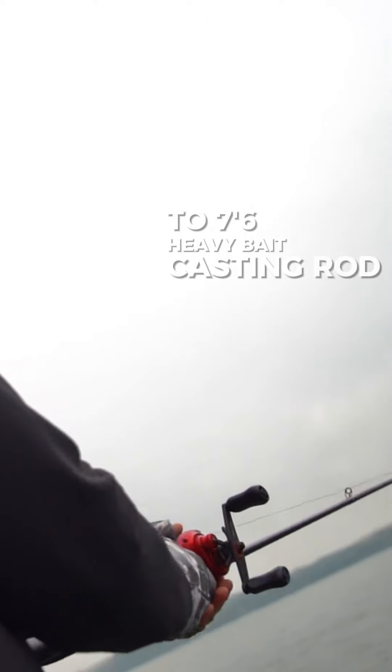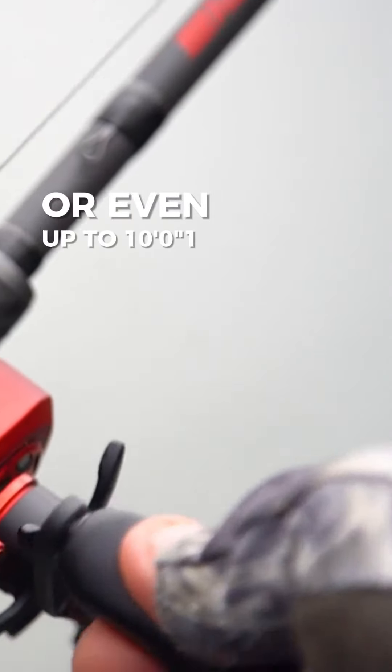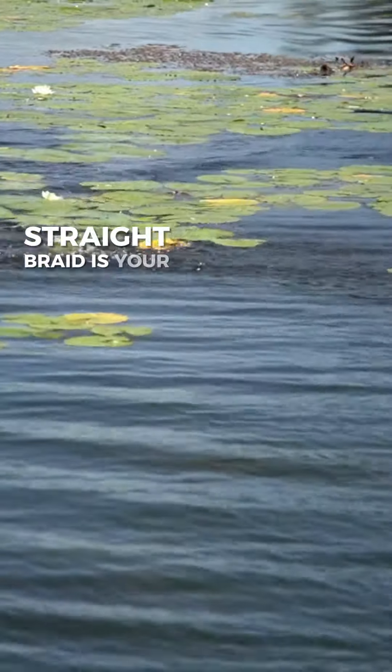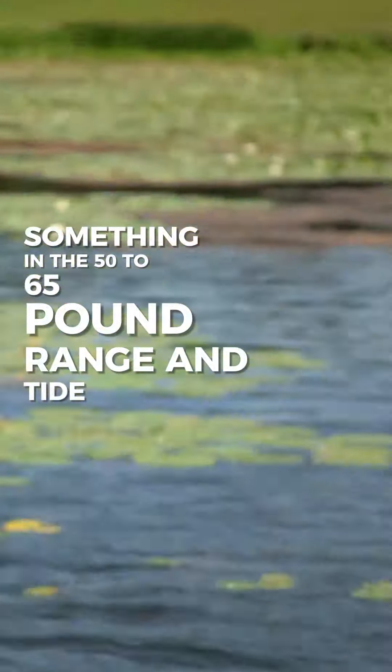I like to fish frogs on a 7.3 to 7.6 heavy baitcasting rod and a high-speed reel — something with a gear ratio of 8.0 to 1 or even up to 10.0 to 1. Straight braid is your best line, something in the 50 to 65 pound range, and tie direct.